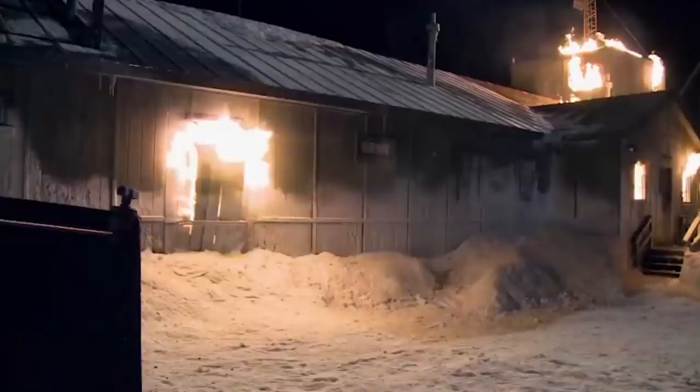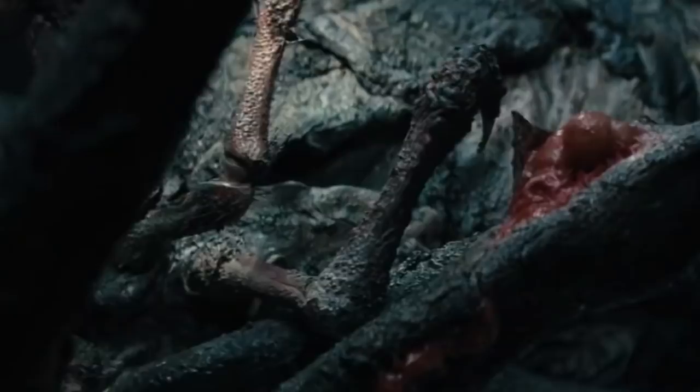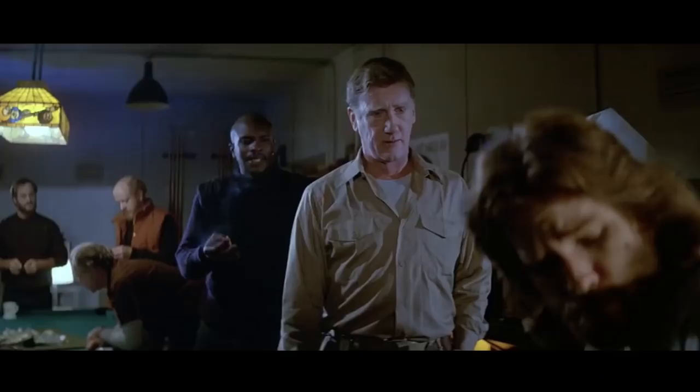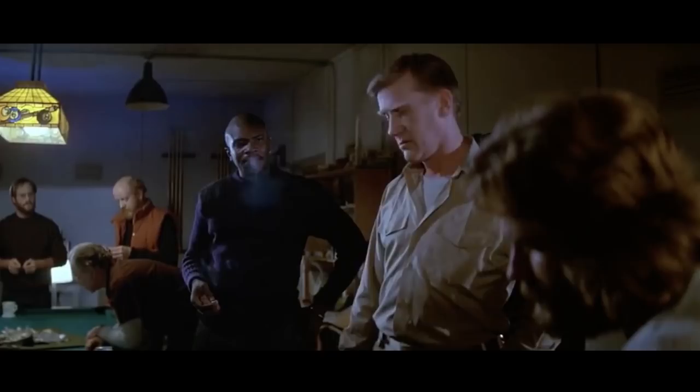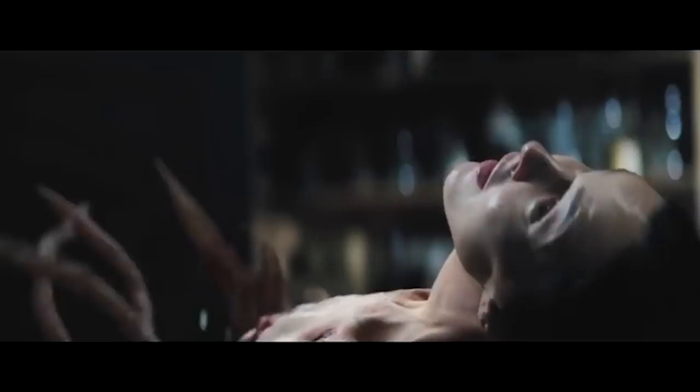The Thing. A prequel to John Carpenter's 1982 horror classic of the same name, 2011's The Thing follows the plight of a doomed group of scientists who discover a living alien buried deep in a block of Antarctic ice. The film's VFX supervisor Jesper Klovesrud described his process to the Art of VFX, saying: "As the teeth of the alien mouth rip the skin, we see the inside tentacles push through while Juliet's head is forced towards her back." Gross.